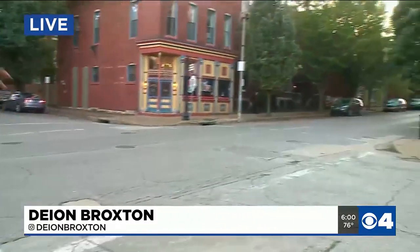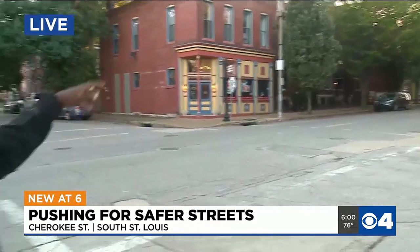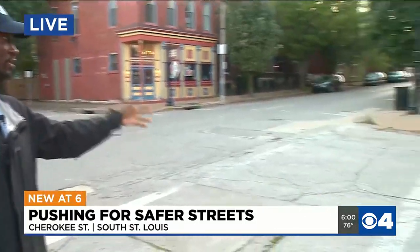We're on Antique Row on Cherokee right now, which is quiet because these businesses are closed. But when these businesses are open, you will see a lot of foot traffic around here, and people who live and work around here say sometimes cars drive through this intersection right here.